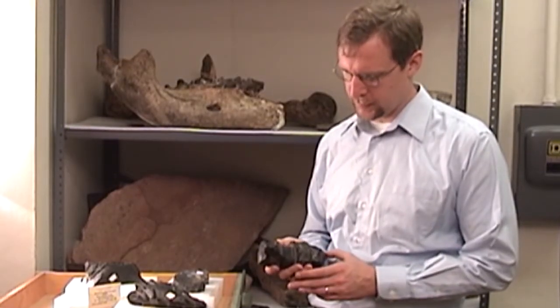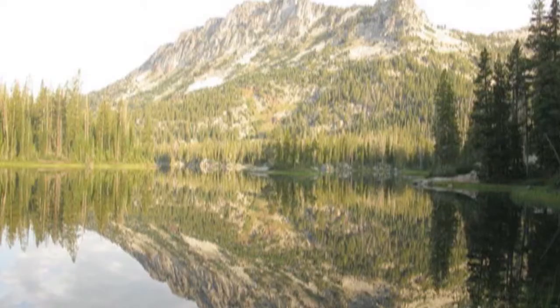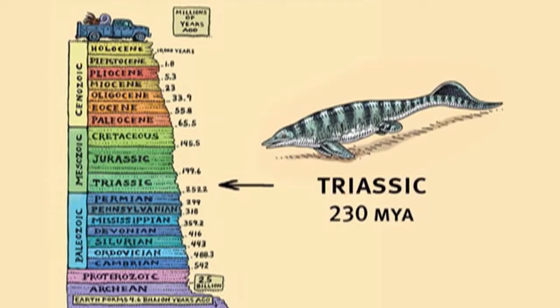This fossil is part of an Ichthyosaur found in the Wallowa Mountains from Oregon. It dates from the early part of the Triassic, the early part of the age of dinosaurs, about 230 million years ago.